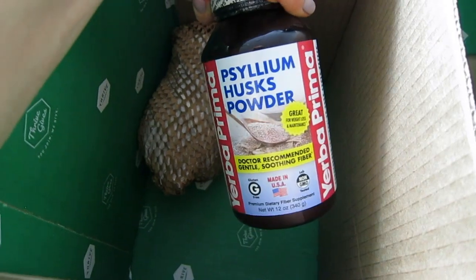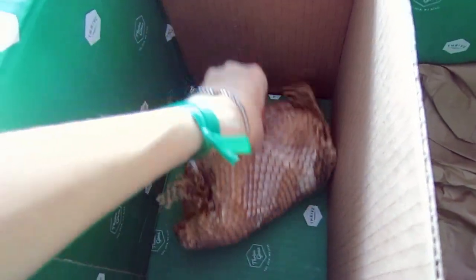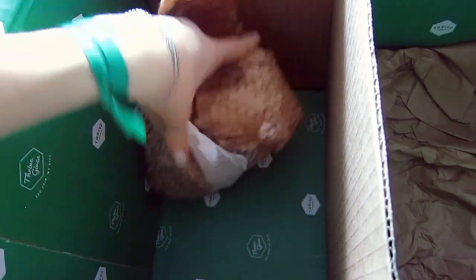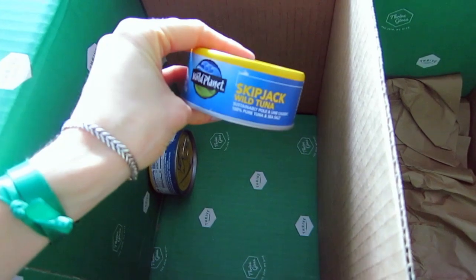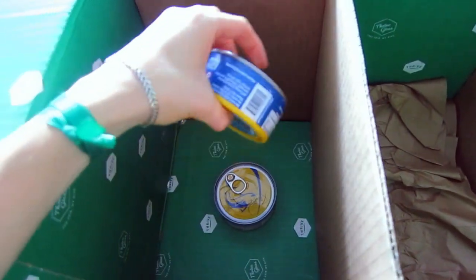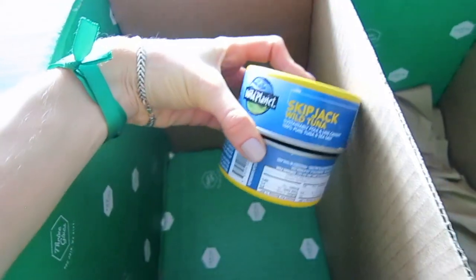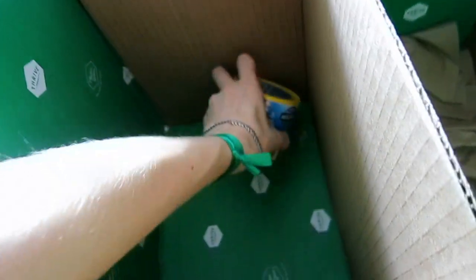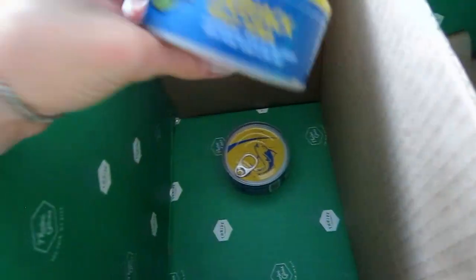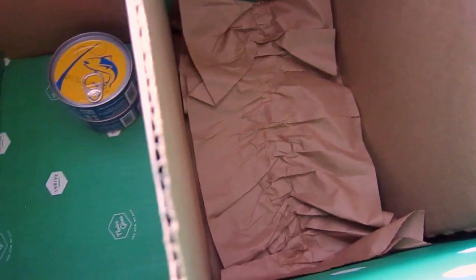Last in the box, I found the Wild Planet wild tuna — I got two cans. I don't eat tuna a lot because it can contain mercury, but once or twice a week is fine because it's a great source of protein. So guys, that's everything, and I apologize for the background noise from my baby.